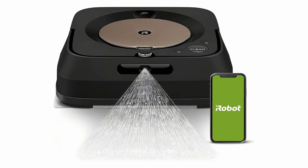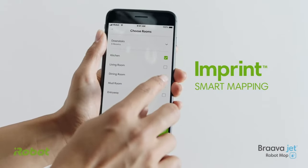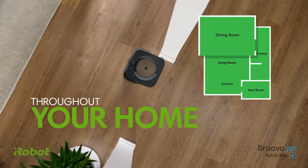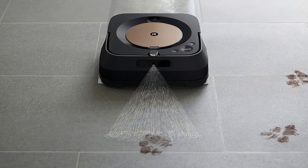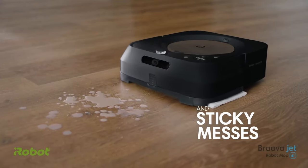The iRobot Braava Jet M6 Ultimate Robot Mop — are you tired of spending endless hours scrubbing floors and mopping up spills? Say goodbye to those days because the Braava Jet M6 is about to become your new best friend. Using vSLAM navigation, it learns the layout of your home and builds personal smart maps, so it can clean your floors in neat, efficient rows, avoiding obstacles and navigating under furniture effortlessly. Got sticky messes or kitchen grease? This ultimate robot mop comes equipped with a precision jet spray that tackles tough stains with ease.